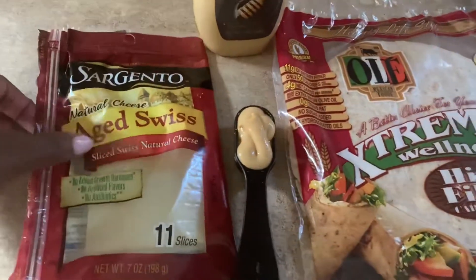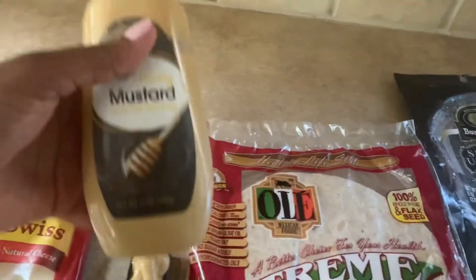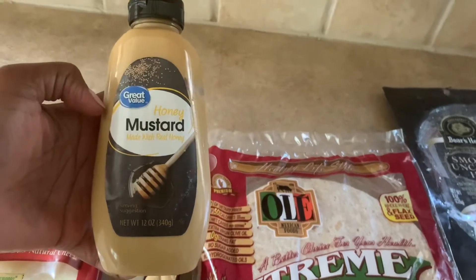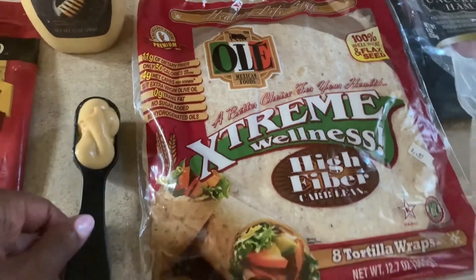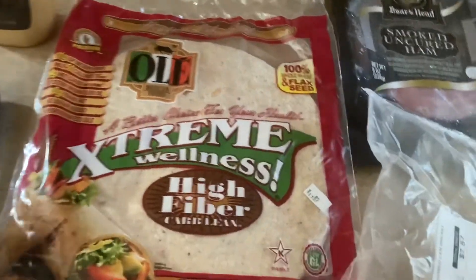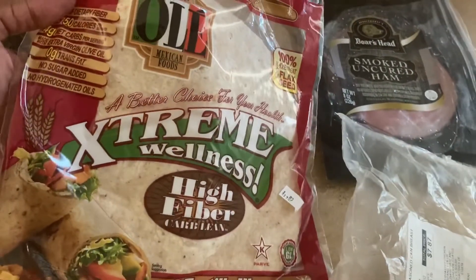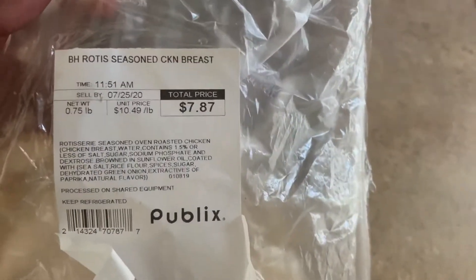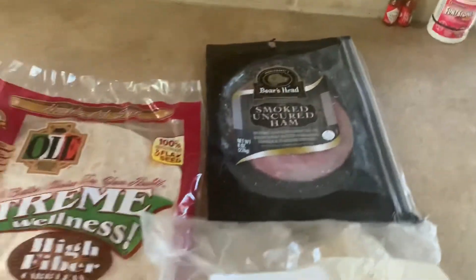Now it's lunchtime. For today's lunch, I'm going to be using some Sargento's aged Swiss cheese — one slice is two points. I'm also going to use a tablespoon of honey mustard, which will be zero points by the time I actually use it. And then I'm using one Olay Extreme Wellness Wrap — these are life and they're only one point. I'm also going to be using about an ounce of Boar's Head rotisserie seasoned chicken breast — that's zero points — and two ounces of Boar's Head smoked uncured ham, which is one point.